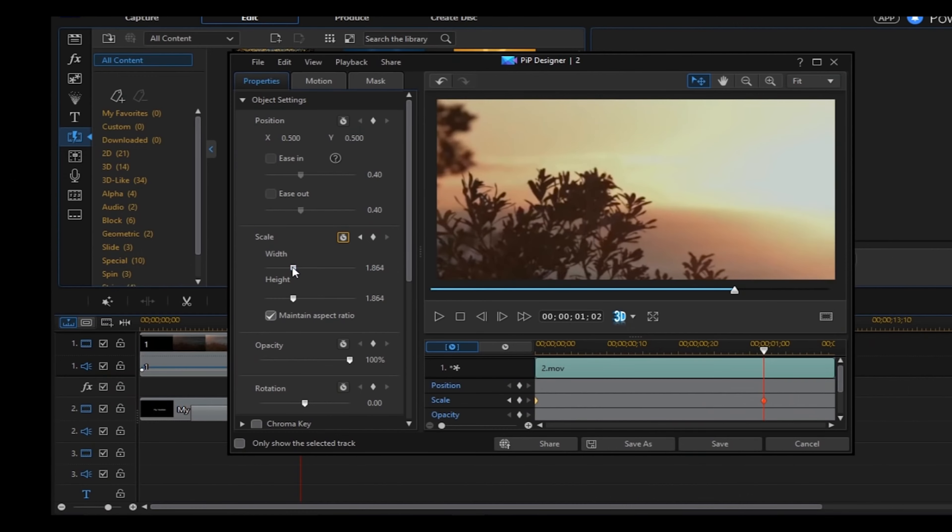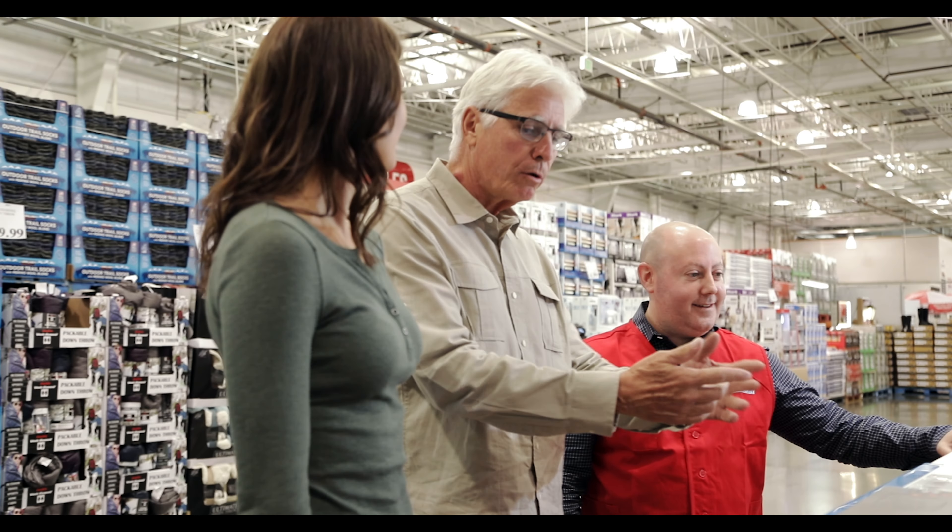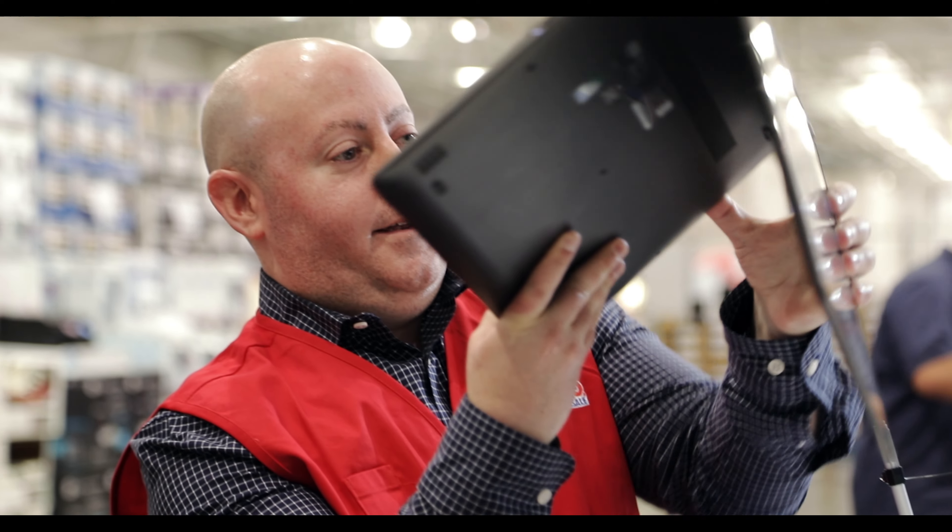Whether you want a new computer for organizing photos, editing video, streaming movies, or playing games, there's something for everyone, with many thin and light models to choose from. It's time to ditch the brick.